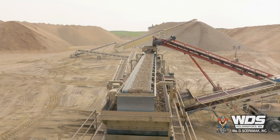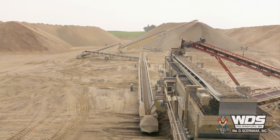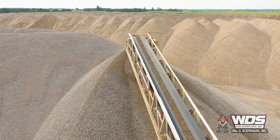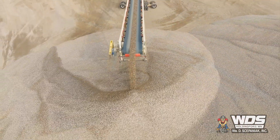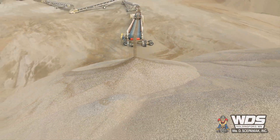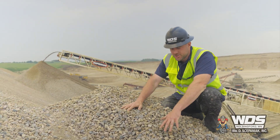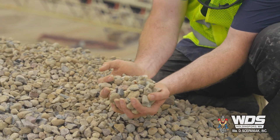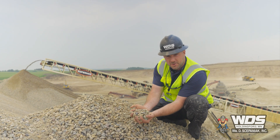We're sitting on top of our final product pile — this is our one-inch by 3/16ths-inch concrete aggregate. From here it's going to get loaded and hauled about an hour west, where it's going to service ready-mix plants throughout the area.